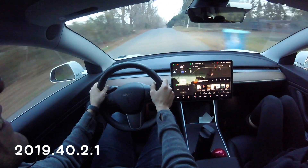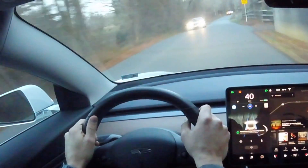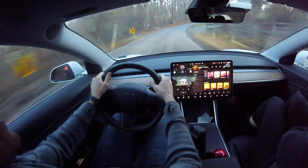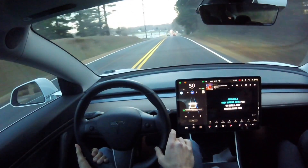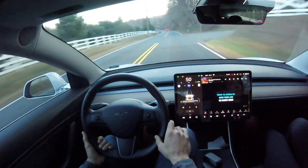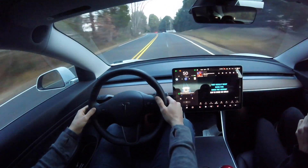We are running software version 2019.40.2.1, and you are watching curvy country road test number 11. As you can see, we are in autopilot passing all these vehicles and the car is smart enough to realize that it needs to stay on the right side of the road, which is really, really impressive. This test I've done over and over allows you to see very clearly just how well Tesla's autopilot is doing over several software updates.